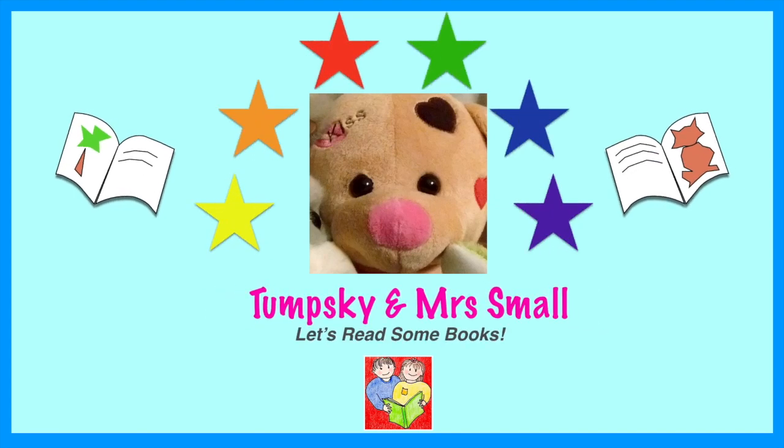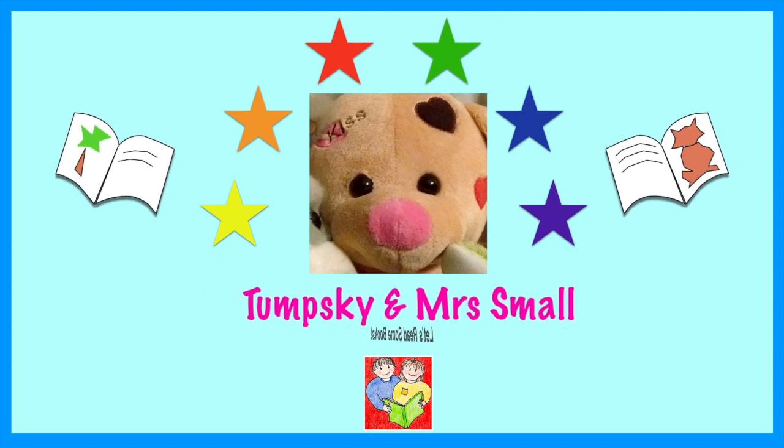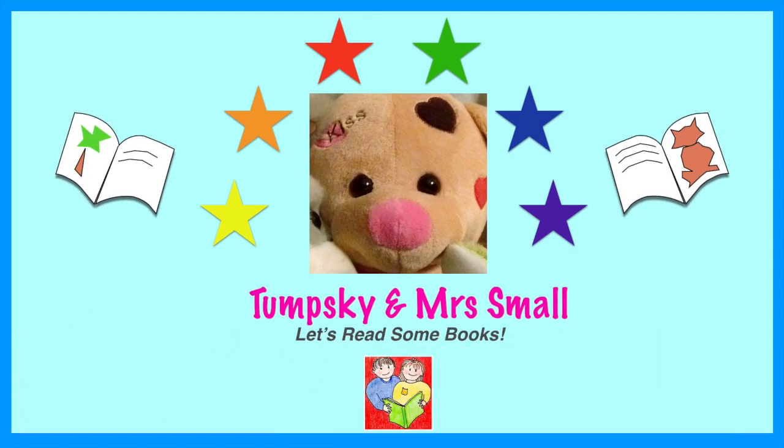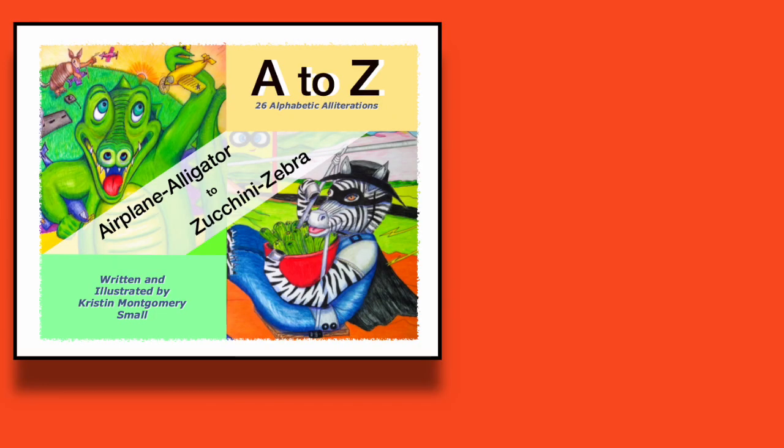Let's read some books! If you enjoy this reading, please subscribe and give us a like. Thank you! Here's Mrs. Small's new book. Look under Show More for more information.